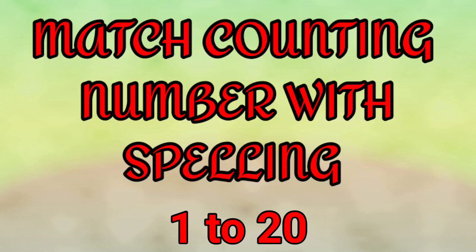My dear friends, welcome to my channel Tutuadu. Today we will learn match counting number with spelling, 1 to 20. Come let us start the video.